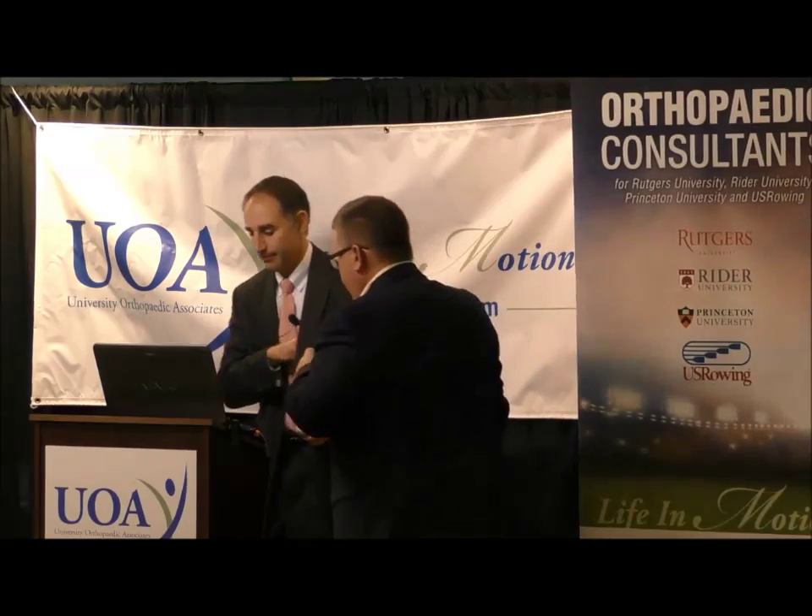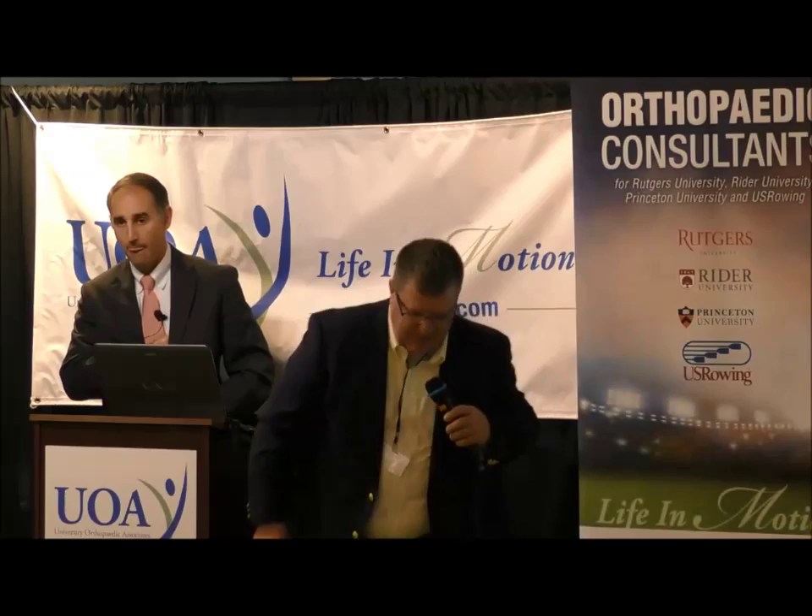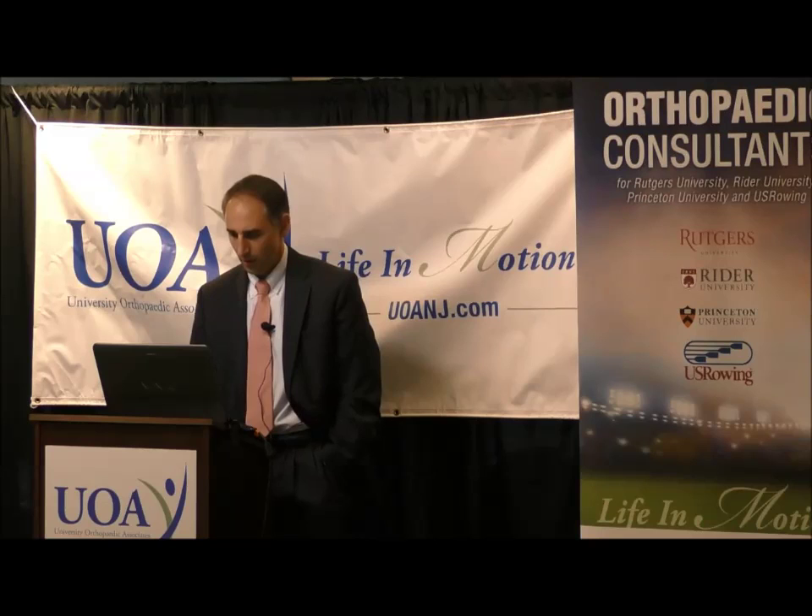Our next presenter is Dr. Jamie Monica. We're going to talk about rotator cuff and bicipital injury. Nothing to disclose.